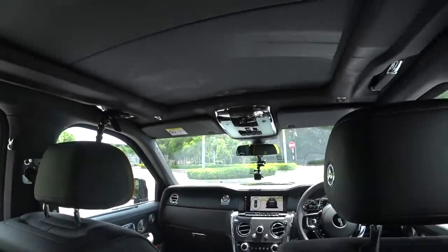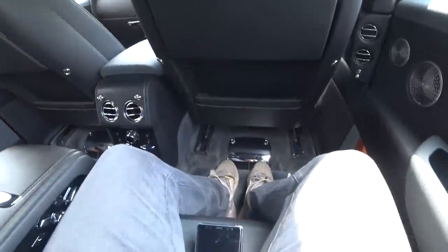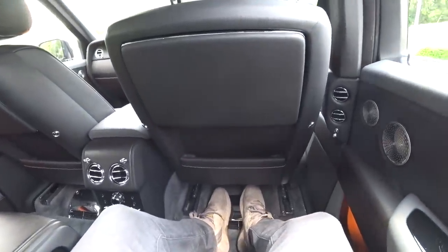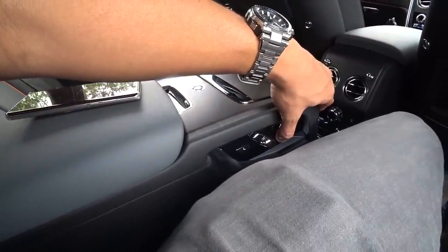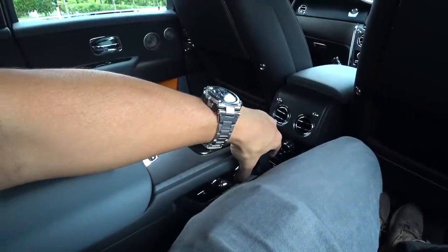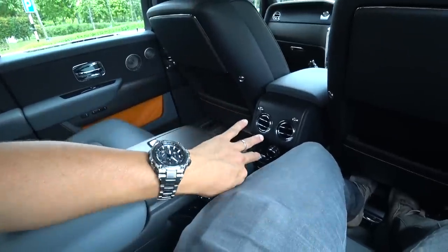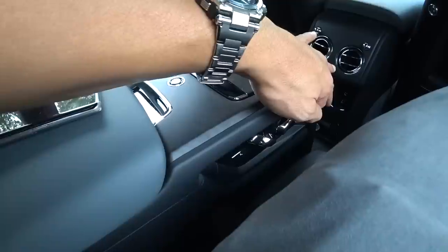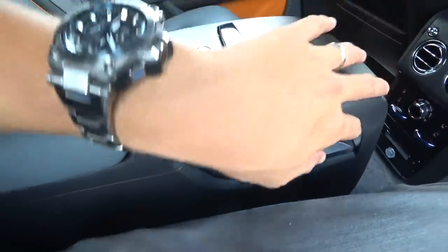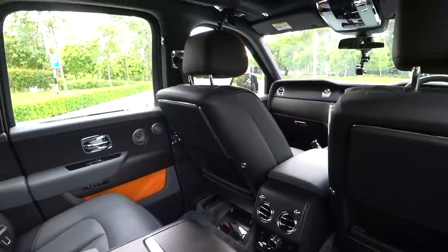There's a panoramic roof of course, but given how sunny it is I'm not going to open it now. Do I need to go through legroom and headroom? I don't think we even need that discussion because it is just absolutely comfortable here and I can even recline further. My god - this is sensational the way you sit back here.